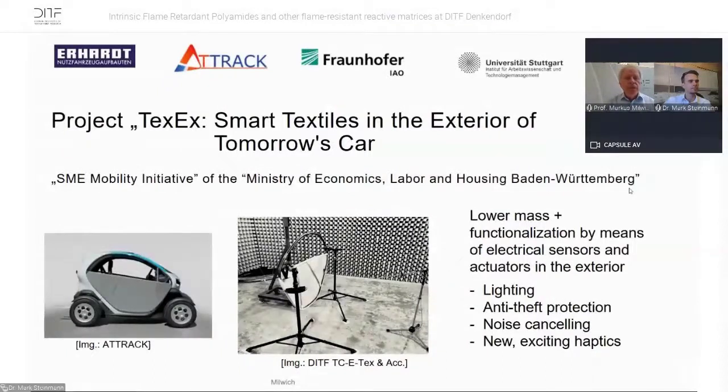For example, the TexX project looks at marked textiles in the exterior of tomorrow's car — the Twizzi with a textile door. Here too the question of fire retardancy arises. We have lower mass and functionalization through electrical sensors and actuators in the material for lighting, anti-theft, noise, or haptics. But the problem of polyamide or polypropylene with flame retardancy is present here as well.